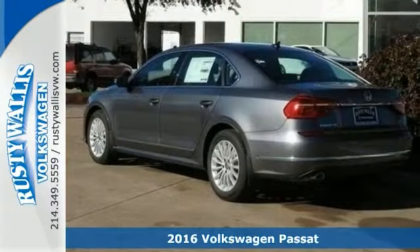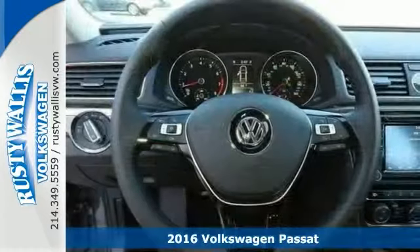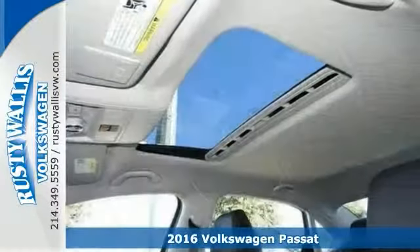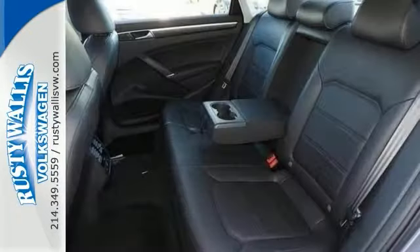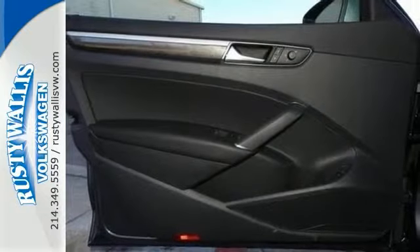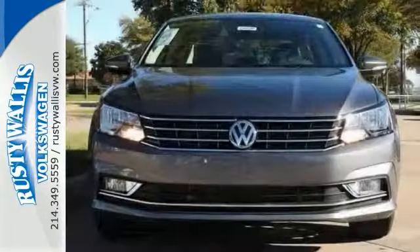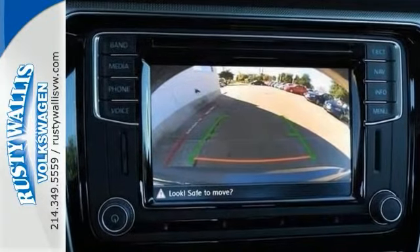You can't go wrong with this 2016 Volkswagen Passat 1.8 TSI. Load this car down with passengers, cargo, whatever. This Passat's cavernous trunk and interior space will haul around everything you need. With adaptive cruise control, backup camera, and climate control, it's bound to sell fast. Don't miss out. See this Volkswagen for yourself today.